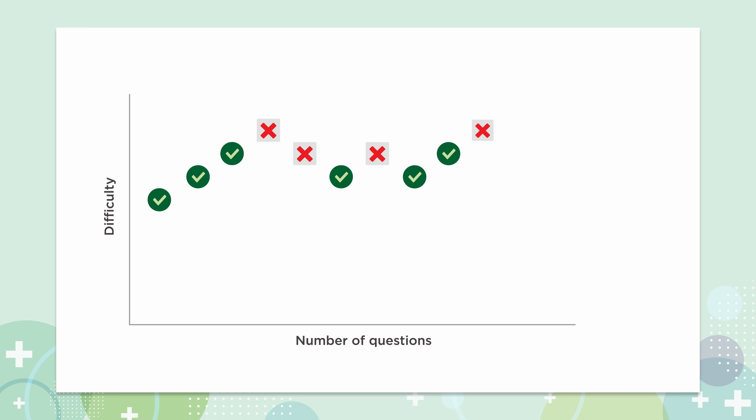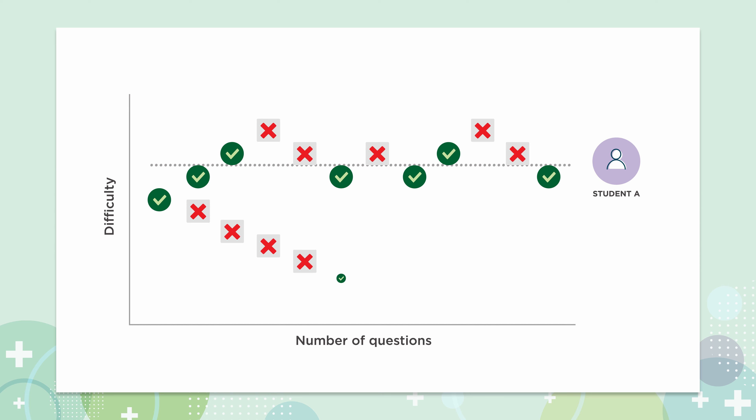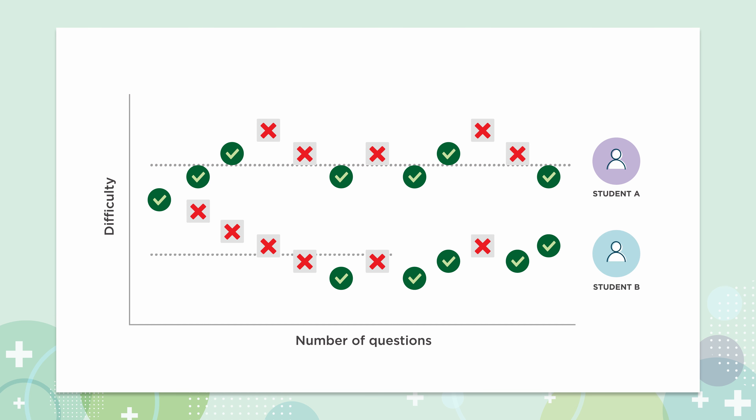If a student gets a question right, the next question is harder. If a student gets a question wrong, the next question is easier. This means each student gets a personalized test experience designed to identify their achievement level independent of their grade or age.